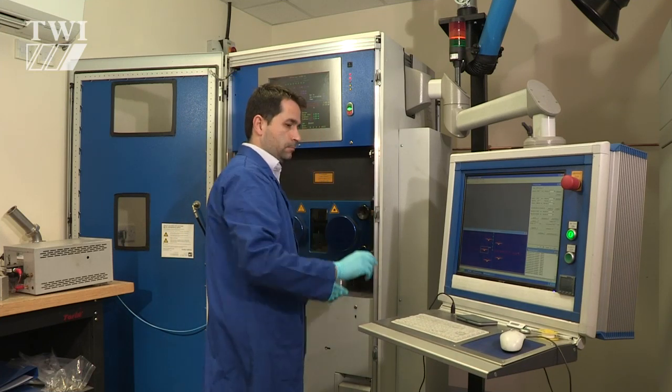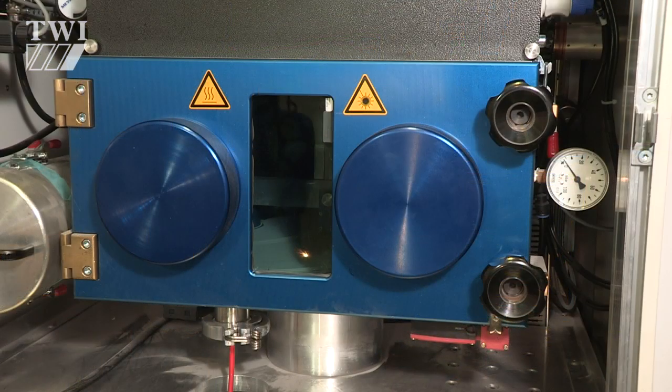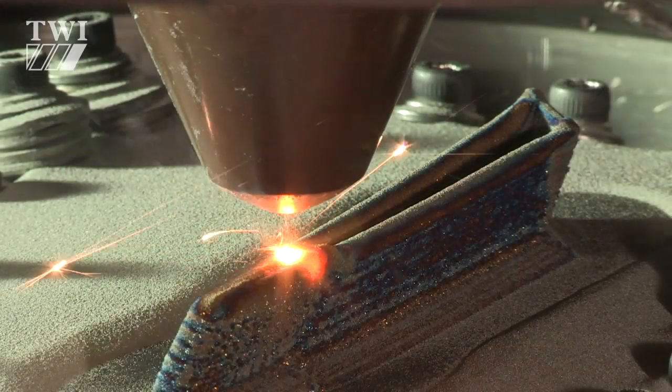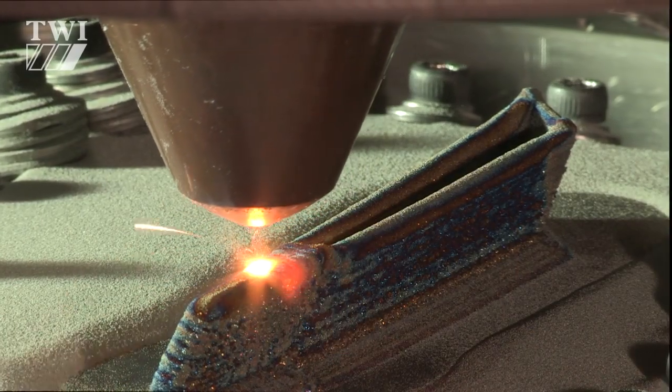Part of the project involved setting up two technology demonstrations to showcase its developments. Here we'll see a number of general aspects of powder bed technology and, in a little more detail, the flexible manufacturing potential offered using laser metal deposition by blown powder.